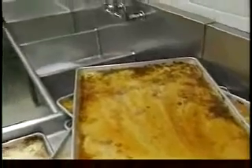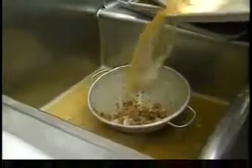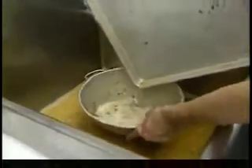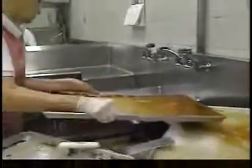Oil and grease from restaurants and other food service establishments can cause serious problems in the municipal sewer system, affecting many people and businesses. For the next few minutes, we will discuss these potential problems and how you can help avoid them.